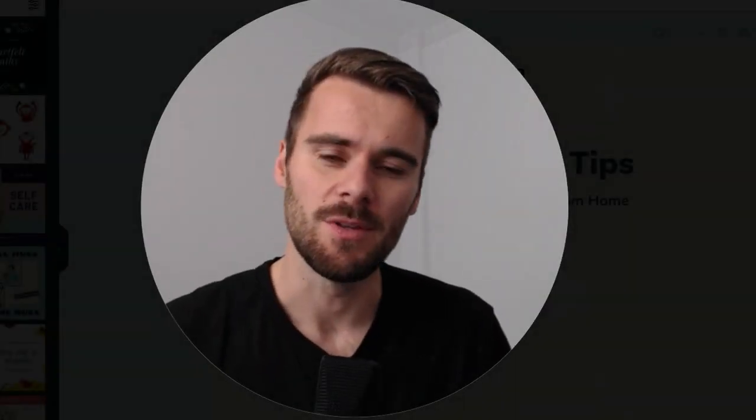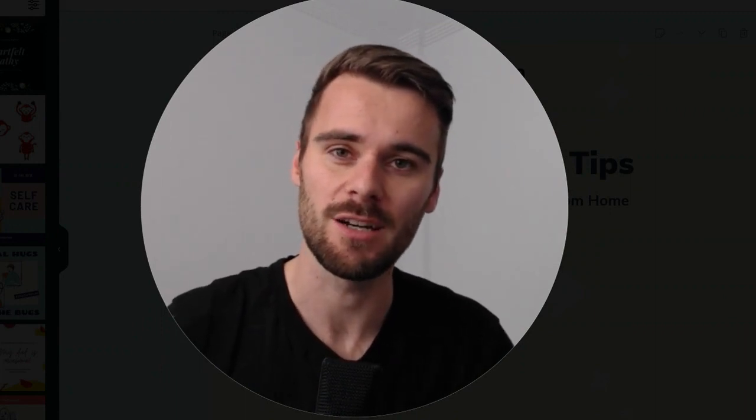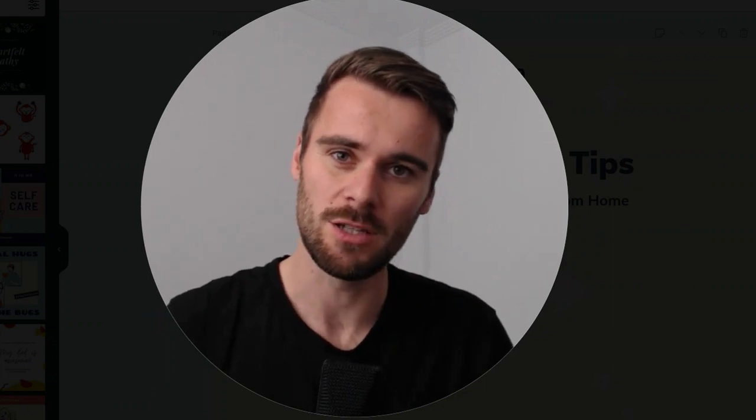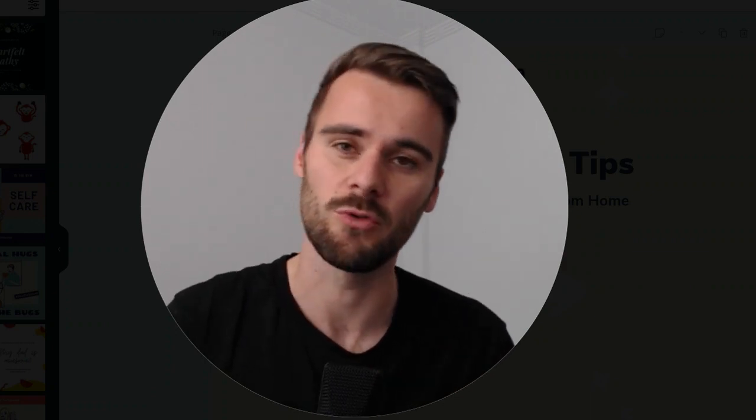Hey everyone, my name is Hans. I'm the head of growth for Wiza.co, where we help you do prospecting a lot faster using LinkedIn Sales Navigator. And today I would like to talk to you about some tips for making sales more effective, for having a more effective sales process when you're working remote, when you're working from home.